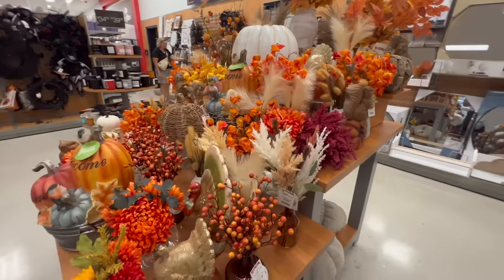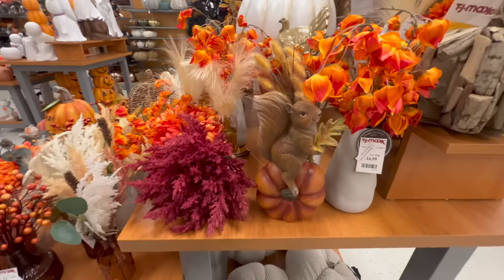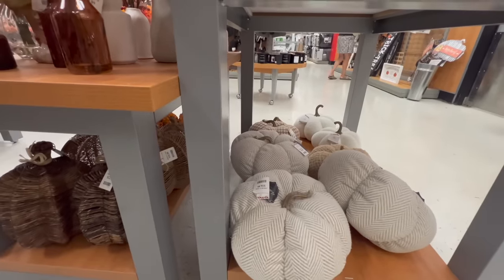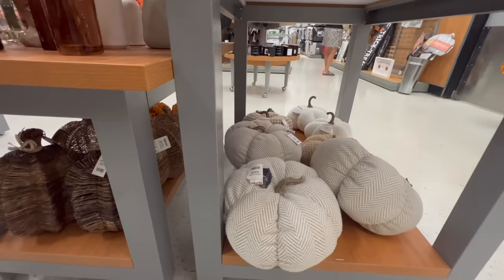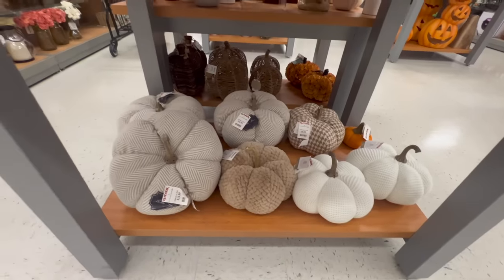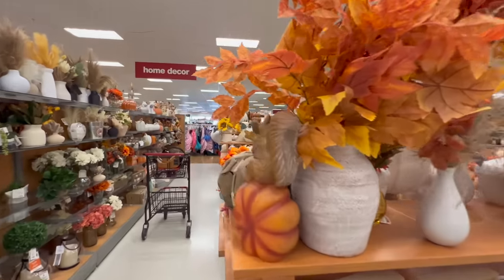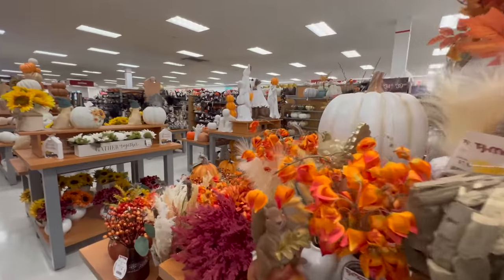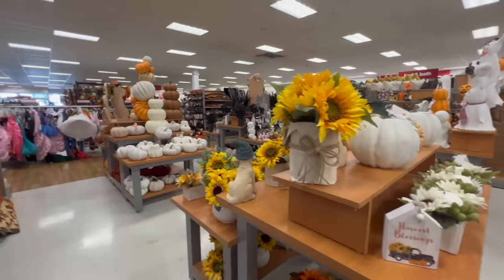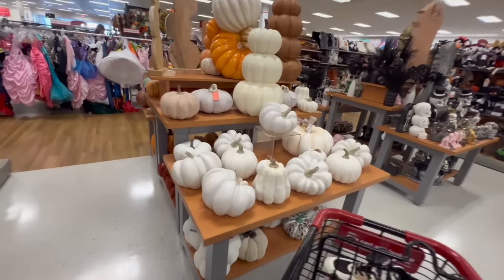All the fall decor makes me so happy. Look at this little squirrel — are you kidding? So cute and I love all of these pumpkins down here. This is so my vibe and this would match our downstairs beautifully but lord knows I don't need any more pumpkins. I think if I get any more decor for Halloween or for fall my husband is going to lose his mind. So I'm gonna refrain for now. I love all of these — okay I need to get out of here.